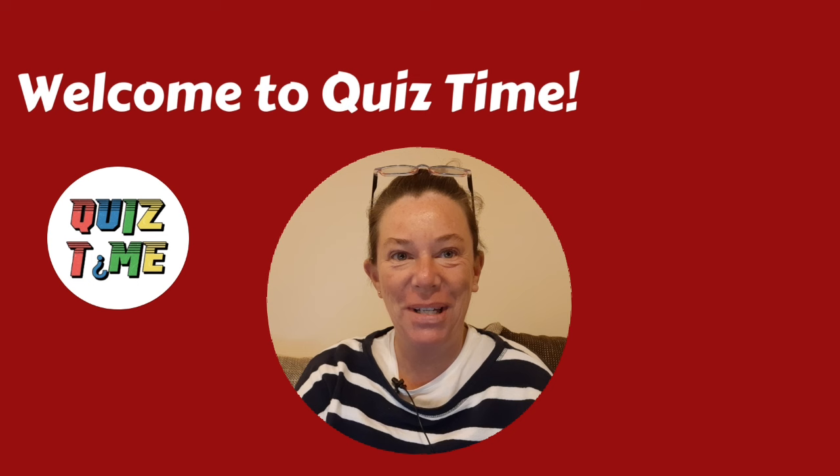Hello and welcome to quiz time. I'm Jess and today I'm delighted to bring a British quiz to you. So what do you know about all things British? Should we find out?